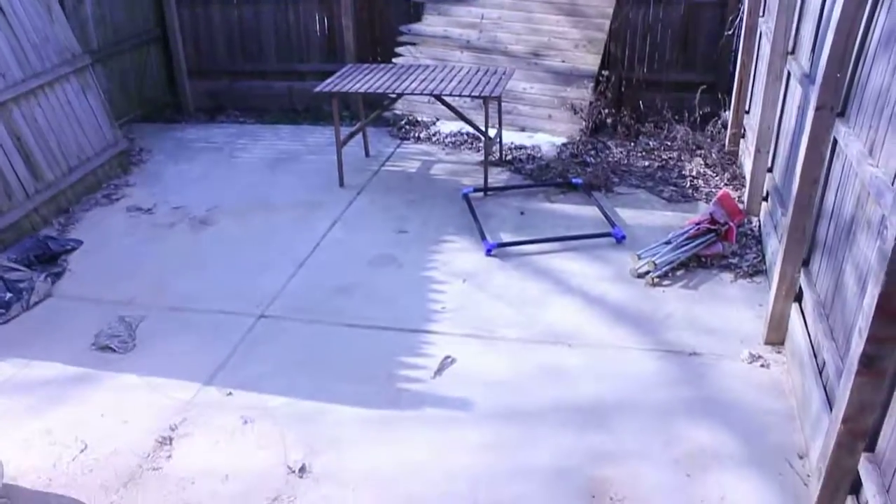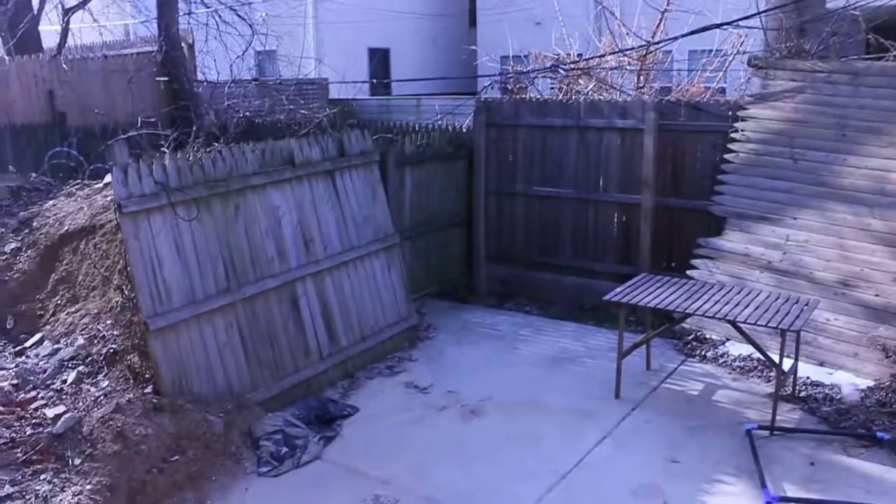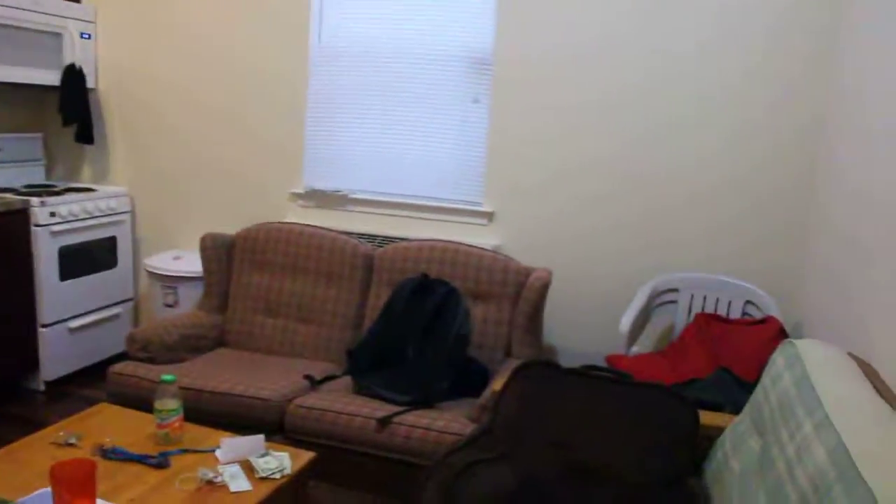And we'll take a peek at the backyard real quick. See, it's got a nice amount of space for hanging out. And we'll make our way back to the front. And there you go.